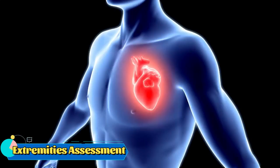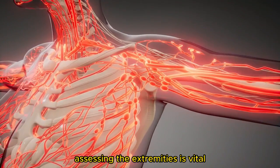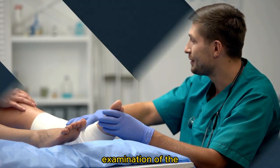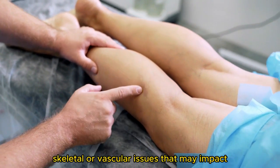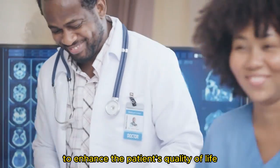The extremities assessment. As we progress, we reach the extremities — the arms and legs — essential for mobility and functioning. Assessing the extremities is vital as it allows us to evaluate the patient's range of motion, muscle strength, and identify any signs of edema or abnormalities. By conducting a thorough examination of the extremities, we can detect potential musculoskeletal or vascular issues that may impact the patient's mobility and overall well-being. This assessment helps us develop targeted interventions and rehabilitation plans to enhance the patient's quality of life.